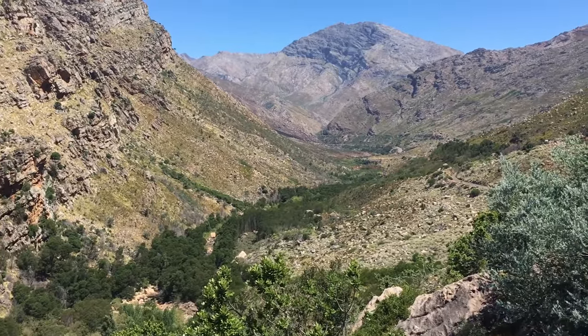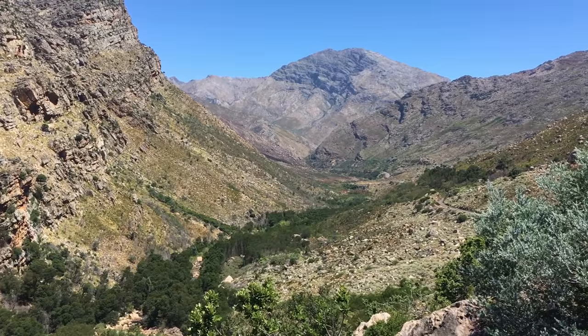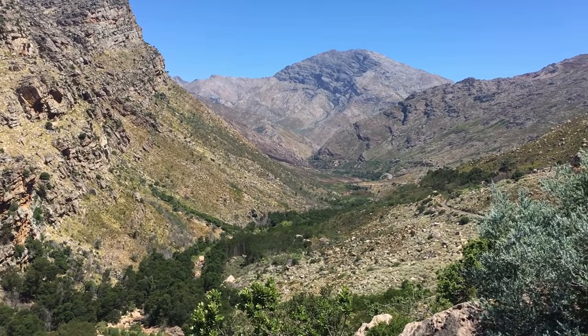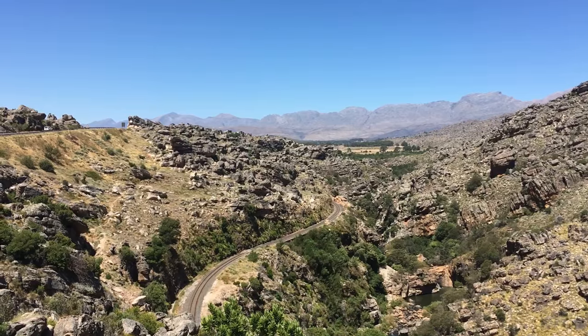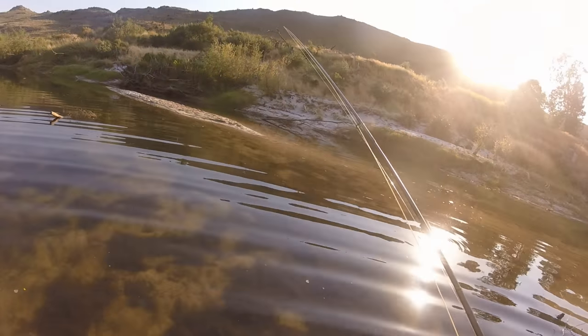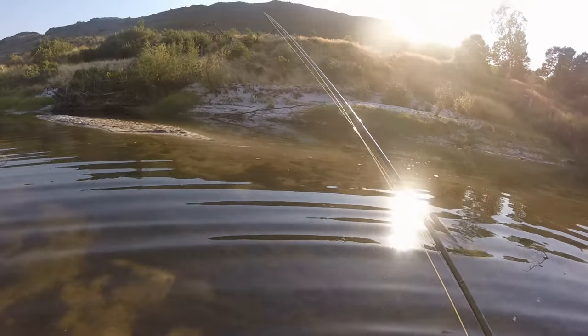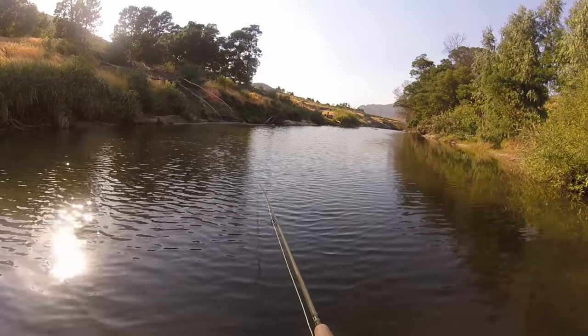The Breda River Valley has plenty to offer the local tourist with a host of wine farms right on your doorstep. Mountain biking, tubing and plenty of fishing will keep the adventurous travellers busy. In the middle of summer the fishing can be challenging with the water being very low and the wind a serious factor.